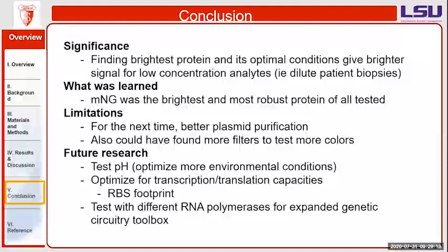For future research, I would like to test pH as another environmental variable that could affect how bright the proteins are. I'd also like to optimize transcription-translation capacities, such as an RBS footprint, and test different types of RNA polymerases to allow for an expanded genetic circuitry toolbox to test more conditions.